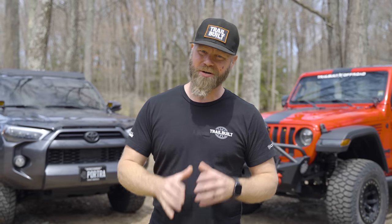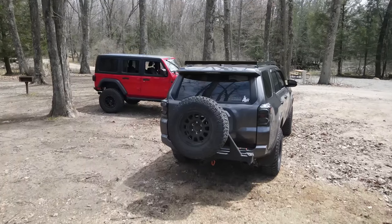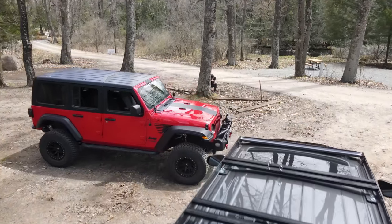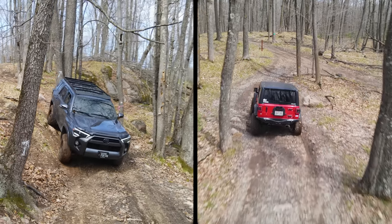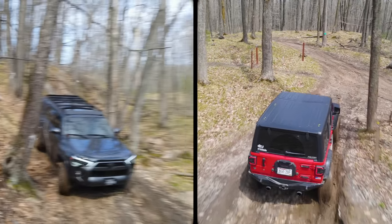There may not be a bigger rivalry than the Toyota 4Runner and the Jeep Wrangler, especially since 2007 when the Wrangler came out with the four-door models. Today, the other Josh and I are going to take these things out here at Tigerton Off-Road Park in Tigerton, Wisconsin, and we're going to put these two to the test and show you guys exactly how well they do.